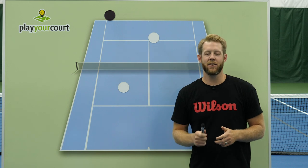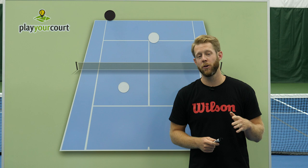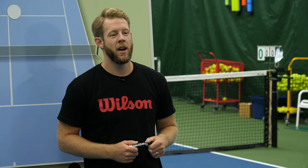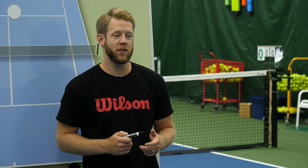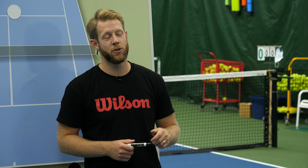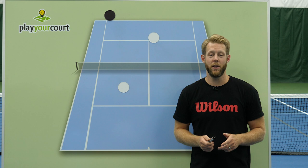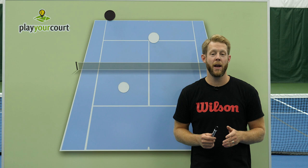Hey guys, Scott Baxter, USPTA Elite Certified Tennis Coach here. If you're like most doubles players, you've probably been working hard on your technique, but maybe you're not really seeing any improvement. Your technique is getting better, but you keep losing to the same players, and you've been stuck at the same skill level for months or maybe even years. There's a ceiling for every tennis player on just how good you can get if you don't know how to move on the doubles court.